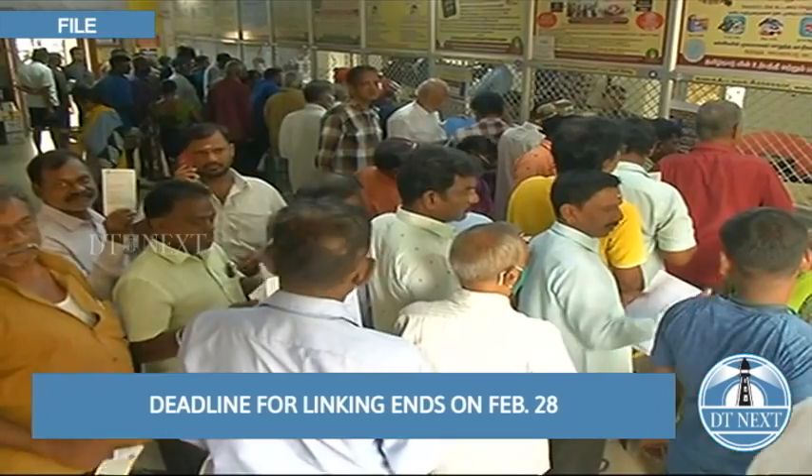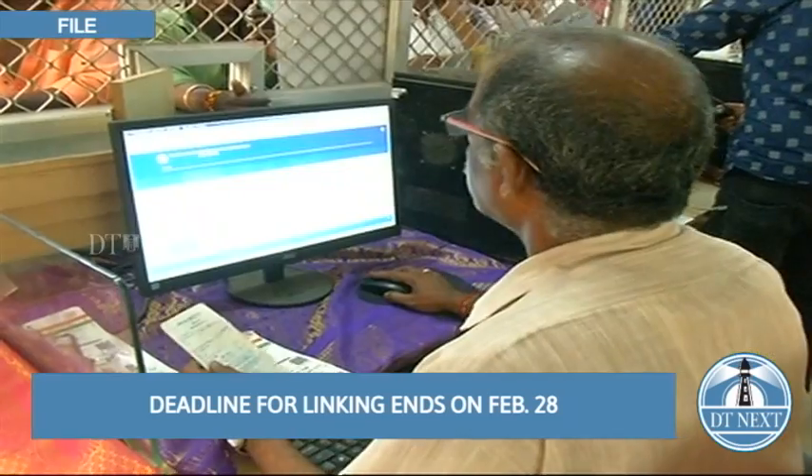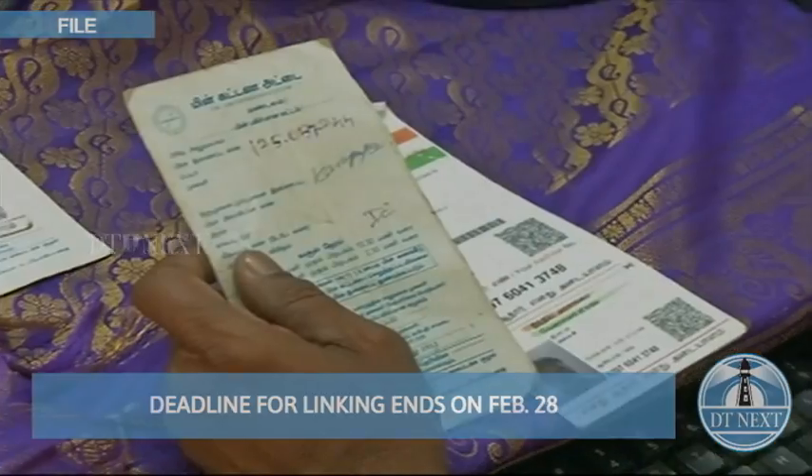The first deadline given was December 31, which was extended until January 31, then February 15, and now stands February 28 as the last deadline.